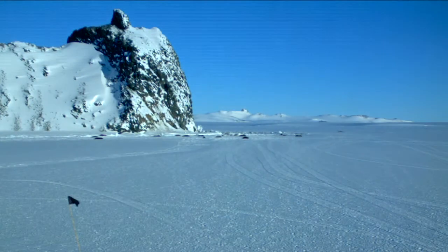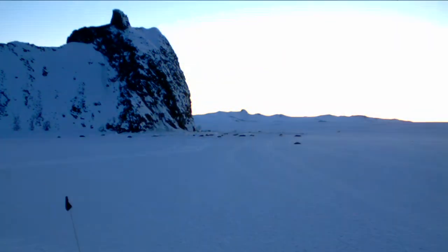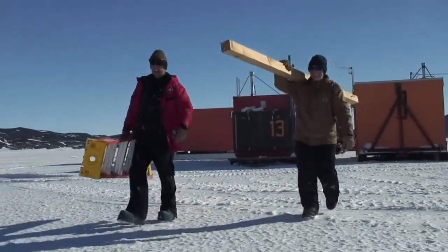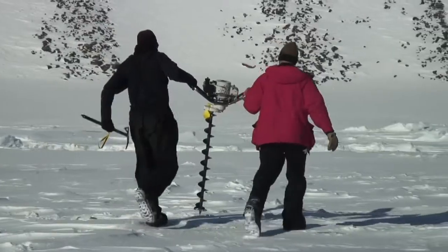One of the projects this season involves deploying time-lapse cameras to document Weddell seal movements in the big Razorback Weddell seal colony. The good folks from the McMurdo carpenter shop assisted with the installation of a new time-lapse camera.